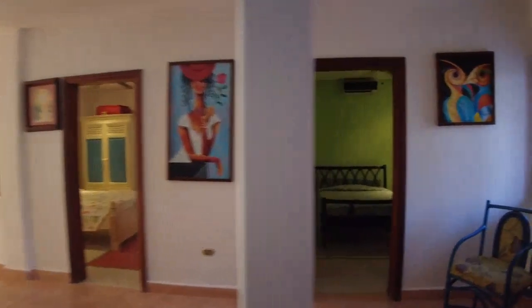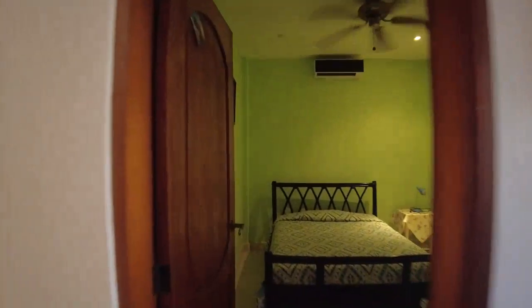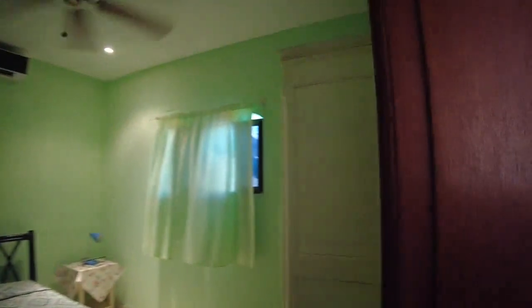So one, two, three — the fourth room is here. This one is a bit darker, I would say.